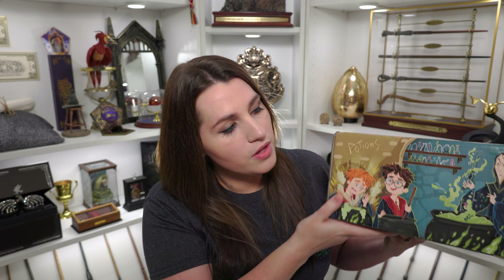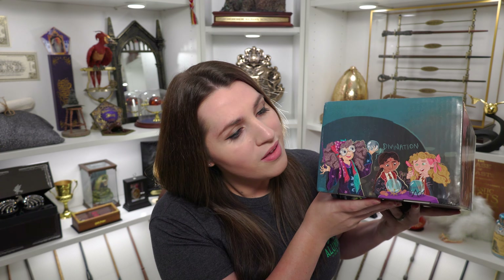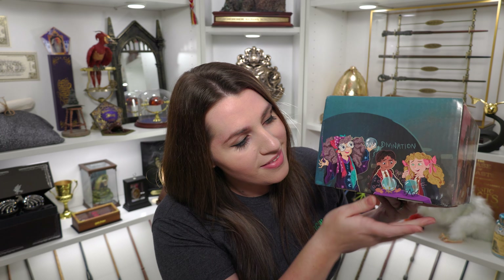Flipping it over, you can see we have Ronald Weasley with an overflowing cauldron, Harry looking a little amused at that, and Severus's name — we don't talk about him much on this channel. You can see it says Potions up here. And then on the next side — oh, this is my favorite side of the box. You guys know I love Divination. We have Trelawney with, I believe, Parvati and Lavender in Divination class with their little crystal balls.